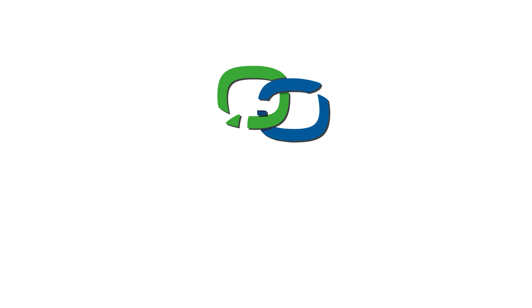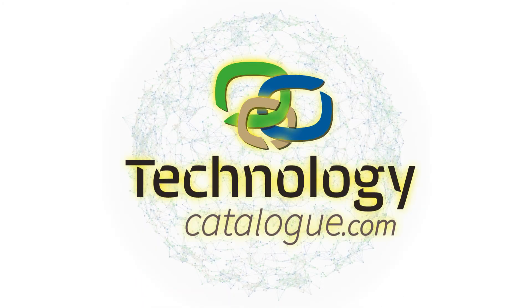Go to technologycatalog.com for more information and sign up today.